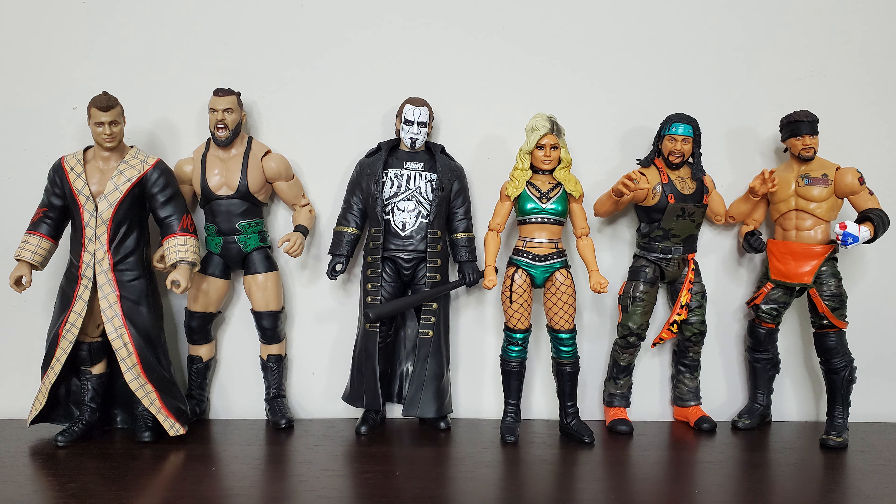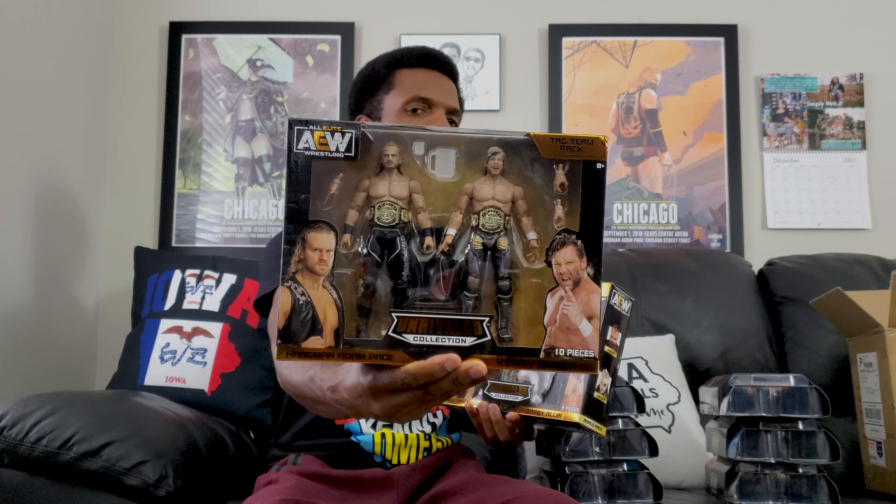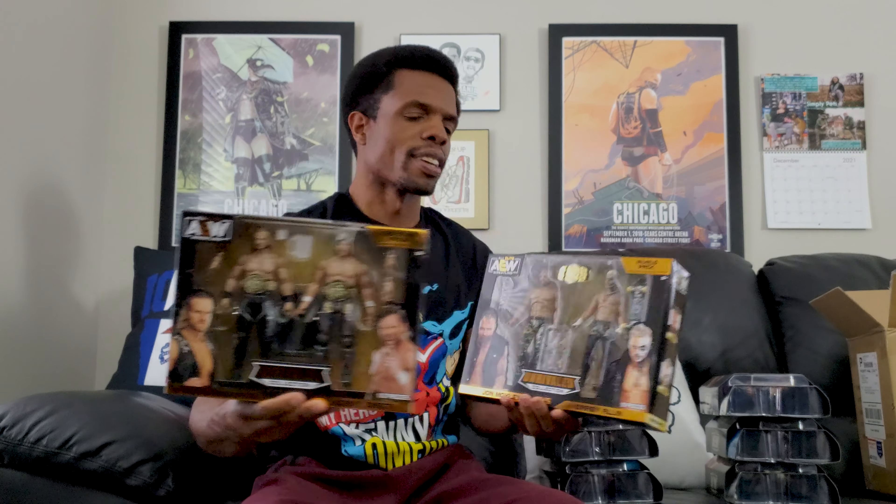I got that Darby Allin, so that's all the chase I need for the most part, unless I can get my hands on that Hangman Adam Page. And because we're talking about AEW figures, I'll show you real quick two that popped up in the last video. You got the two-pack for Hangman and Kenny Omega — Tag Team Champs. And then you have this one over here, which was Darby Allin and Jon Moxley. They were not Tag Team Champs, but they're still belting there, though.